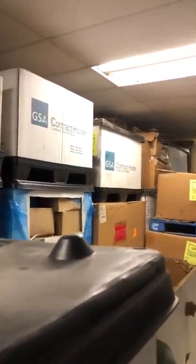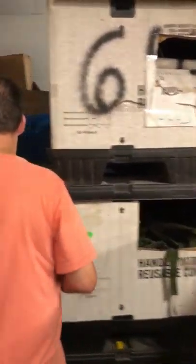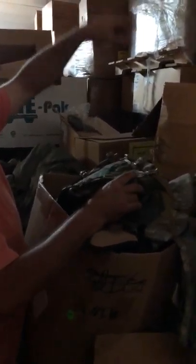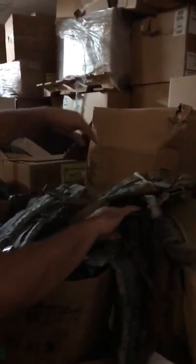Coming on back here to the back. FLCs for woodland camo — those are used. But we also have brand new FLCs. And back here, we have, up to the top, these are ILBE radio pouches — brand new. We also have the ACU radio pouches, those brand new.